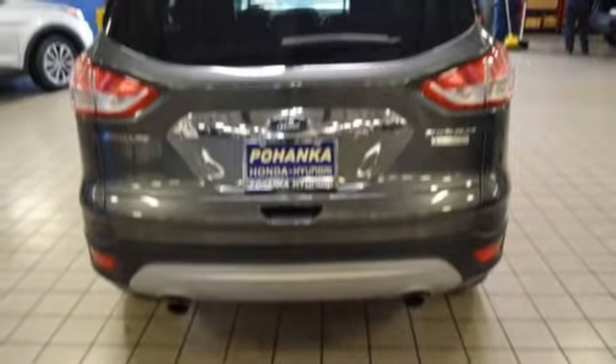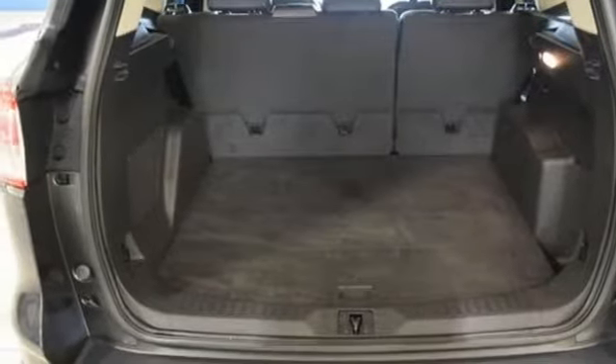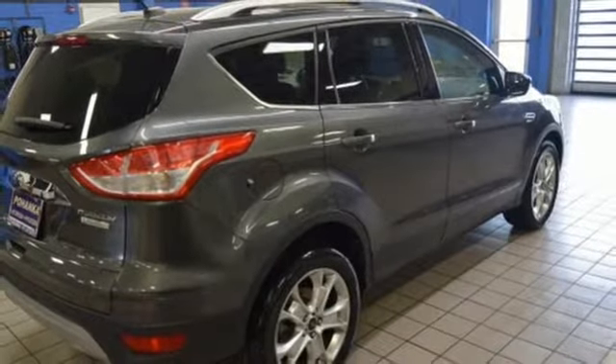Automatic transmission. Hands free lift gate. Gas pressurized shocks. And SYNC services Wi-Fi hotspot. You'll never know till you try.